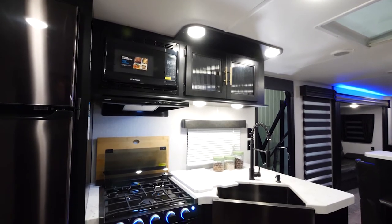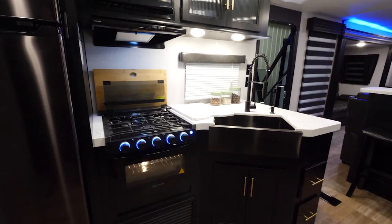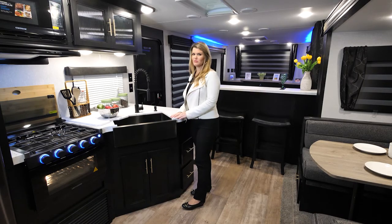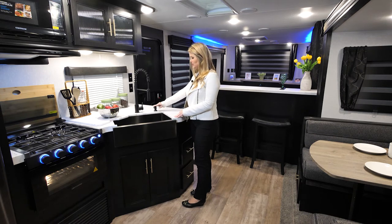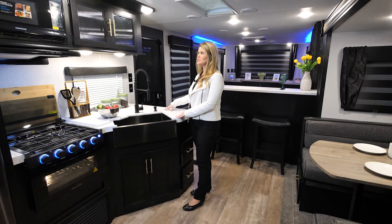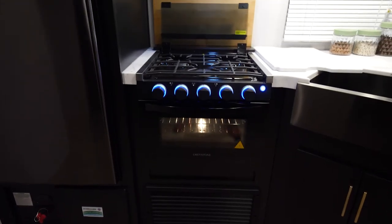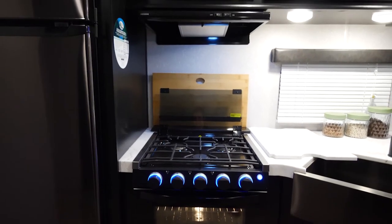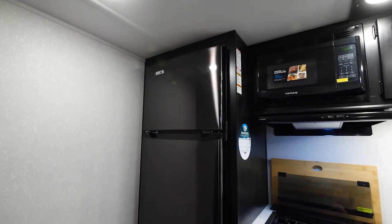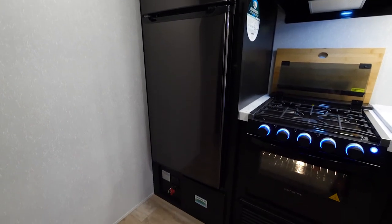Moving on into the kitchen and dining room area, check out this huge amount of space. Here you have your food prep area with a huge residential style sink. We have a hose which makes it so much easier to clean and wash your dishes. You have your Cherokee sanitizer or soap dispenser, a nice amount of counter space, and upper cabinetry for storage. We also have our oven and stove with cool LED lighting, plus a microwave and a 12-volt refrigerator that is absolutely massive — meant to fit all of your food, drinks, and everything you need for your trip.